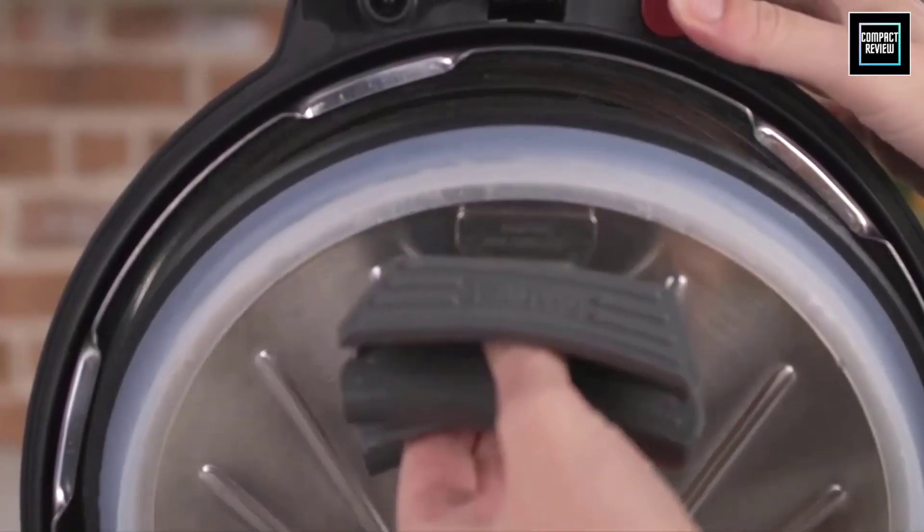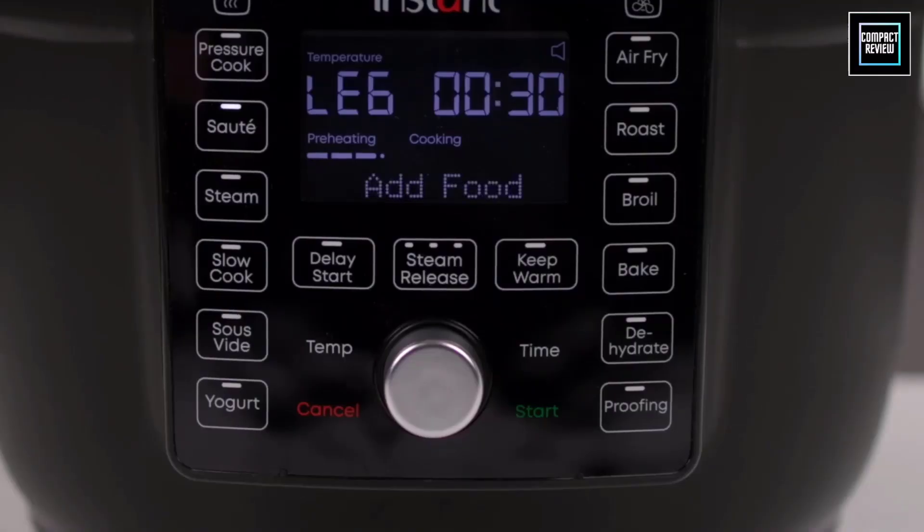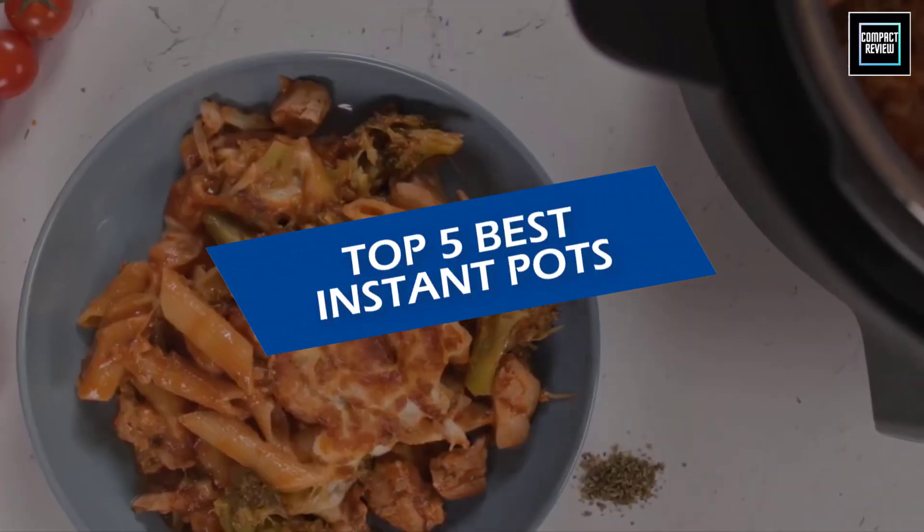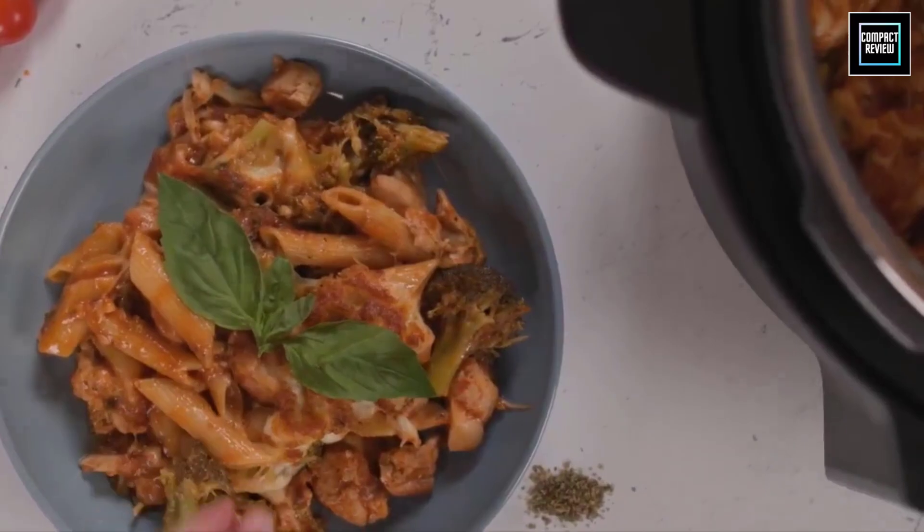The brand offers five different models with varying functionalities and features, all in a variety of different sizes. In this video, we will discuss the top five best Instant Pots in 2023. So let's get started.